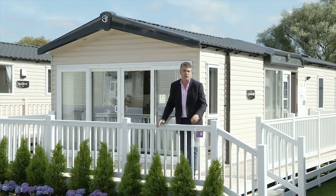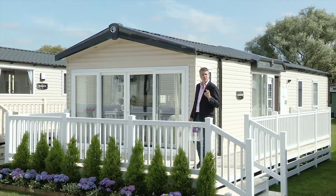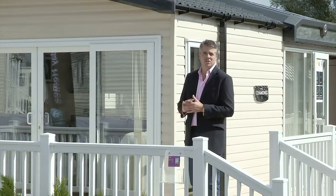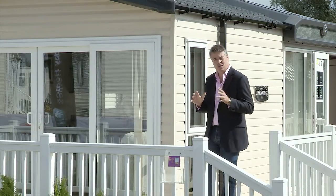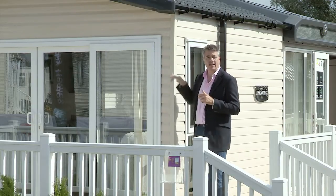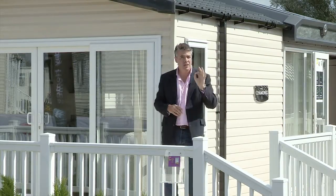This is one of them — the all-new Chamonix for 2015, a luxury two-bedroom, 41-foot-long, 12-foot-wide holiday home. Now we'll talk about the inside in a moment or two's time, but first the outside of the Chamonix is finished in an aluminium sandstone cladding, and there's a new design to the atrium roof above the door. It looks absolutely stunning.